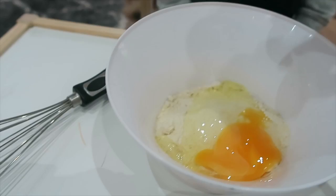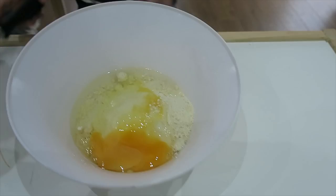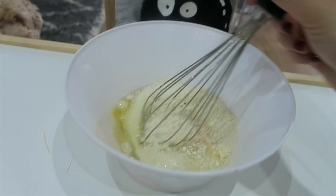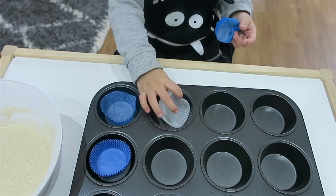We have an egg going in there, and then we pour our water in. Now we mix - careful! Should mummy mix it? We'll mix it together.